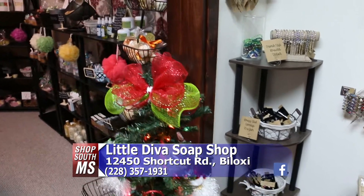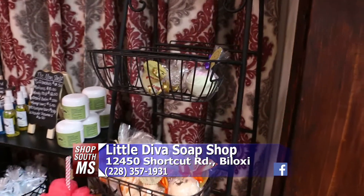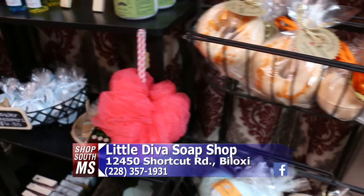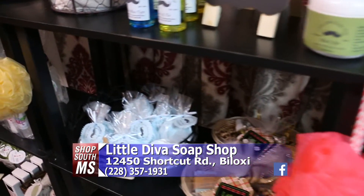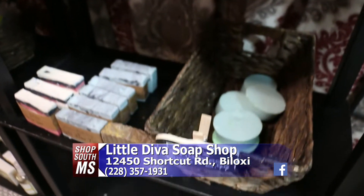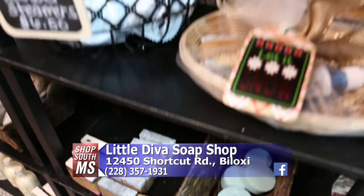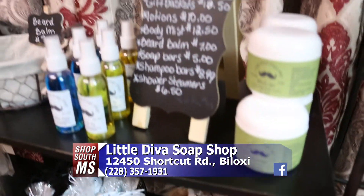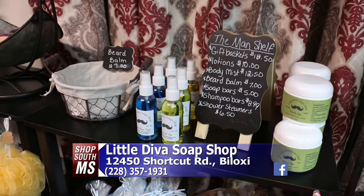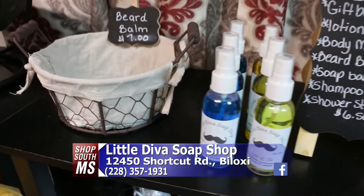We have bath bombs and our man shelf. The guys come in and love the soaps — they even like shower steamers. We have shower steamers for men, goat's milk lotion for men, beard balm, body sprays, and shampoo bars. The guys love all this stuff. We like our skin to feel good, and our significant others like our skin to feel good. We will be making shaving cream here soon, too.